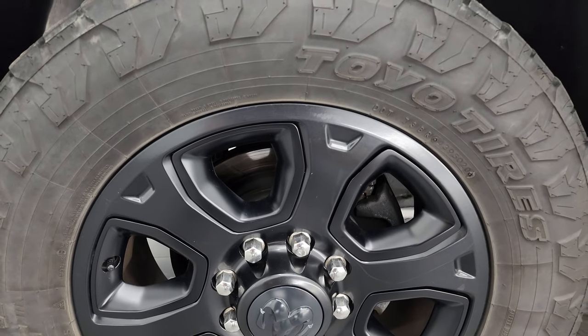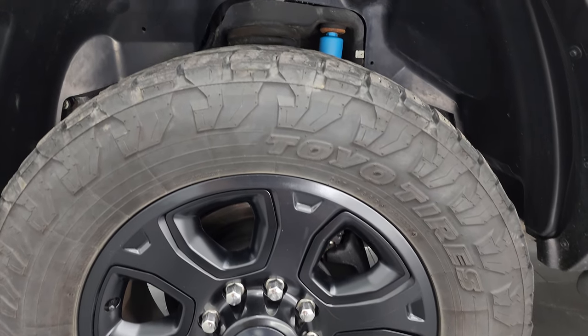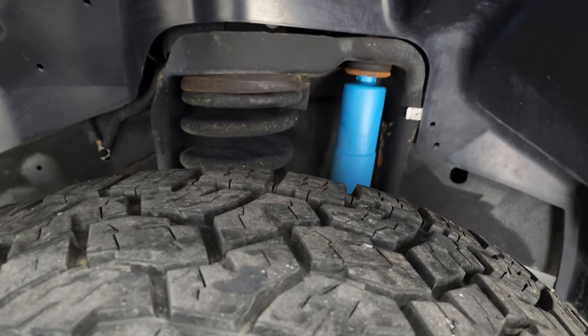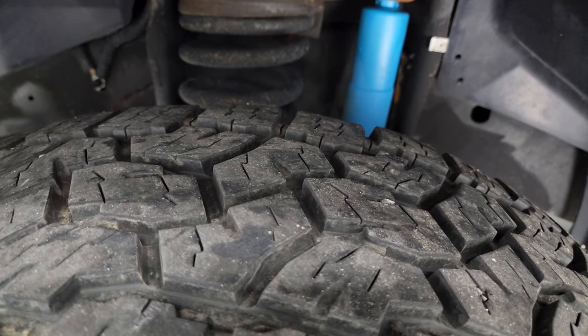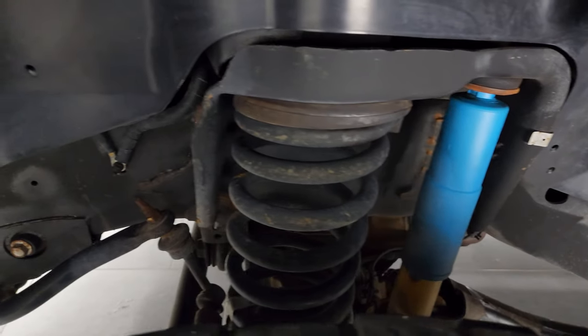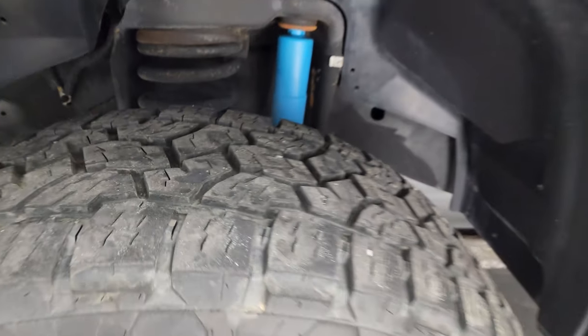The sport package gives you the 20 inch painted black alloy wheels and it has Open Country Toyo tires on here. These are LT 275/65 R20s. I would say they have probably about 60 to 70% of the tread left on them. Frame and underbody is in pretty nice shape. It does have the Bilstein shocks, part of that 4x4 off road package.